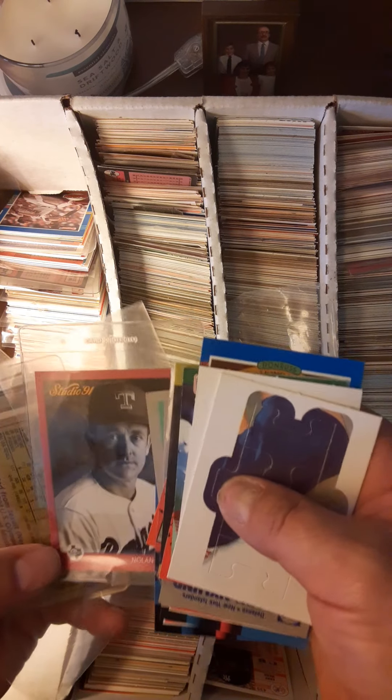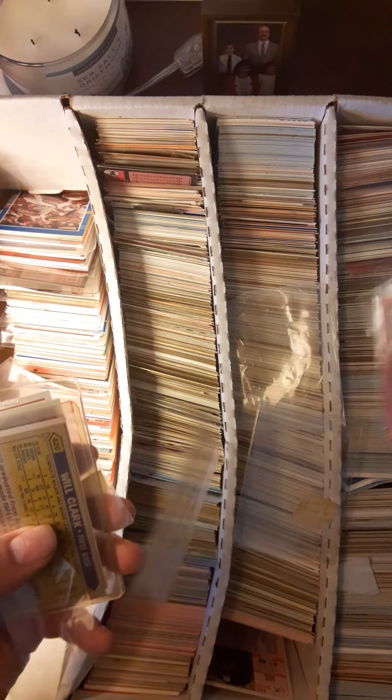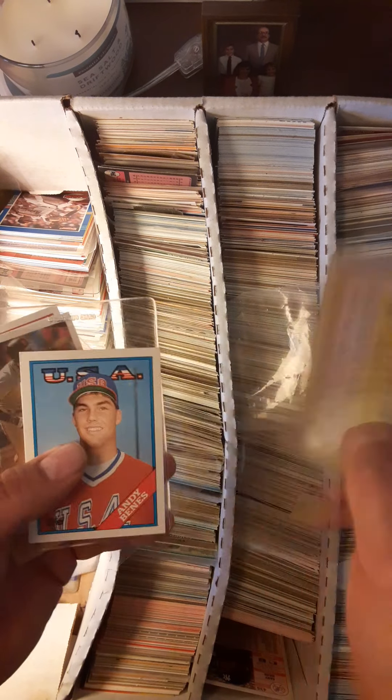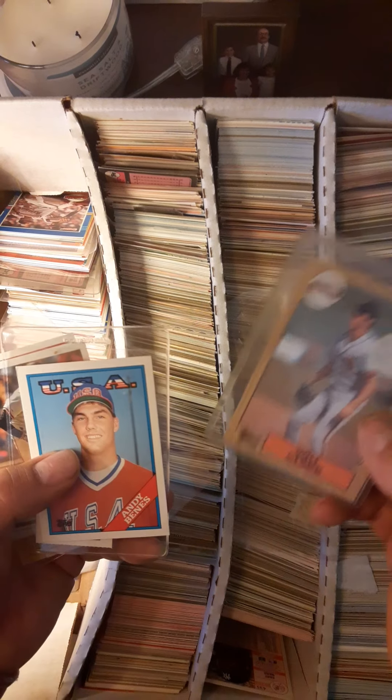Mark Clear, got an old one with some water damage down at the bottom. I don't know where my box of top loaders is. We got Will Clark here.